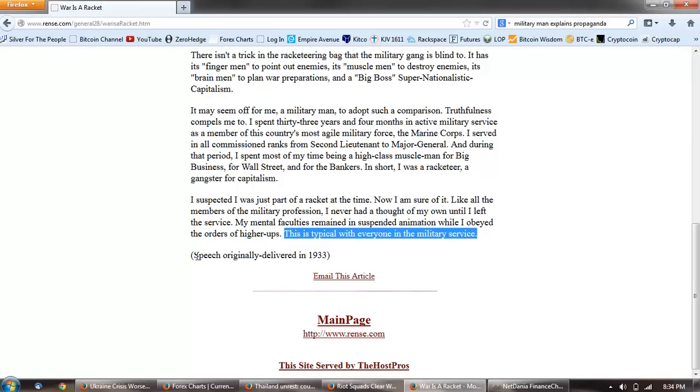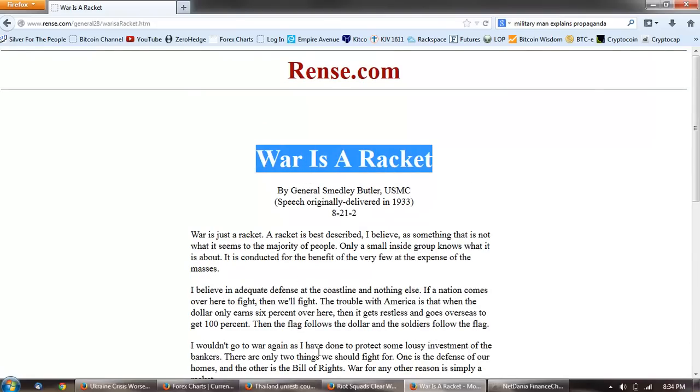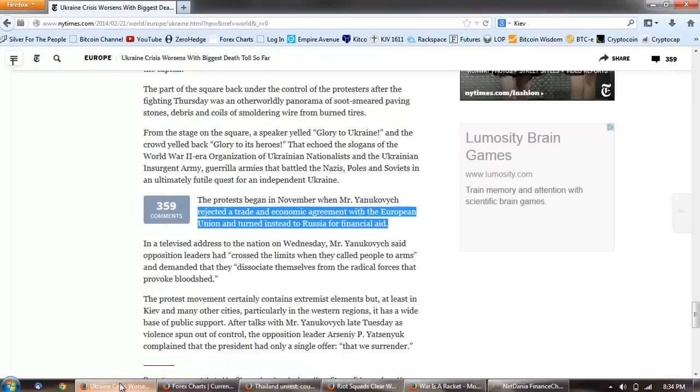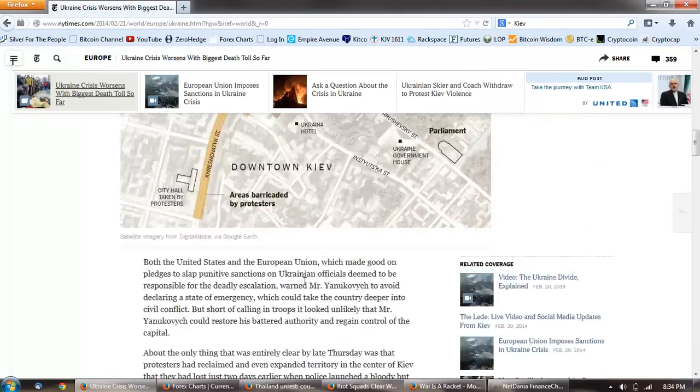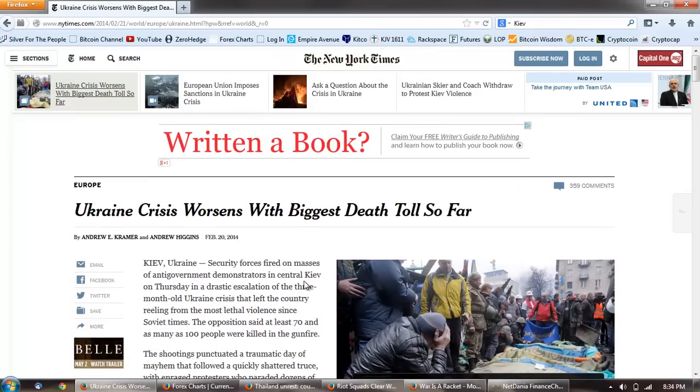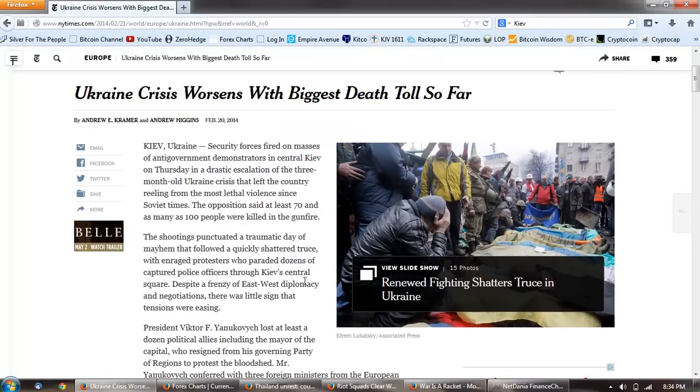Speech originally delivered in 1933. So that's the truth — war is a racket. And what we're seeing around the world right now is a propaganda racket. This is a struggle, in my opinion, between the East and the West, between the EU and Russia. It's centered on Ukraine right now. And we don't know how this is going to turn out, but my suspicion is not very well.